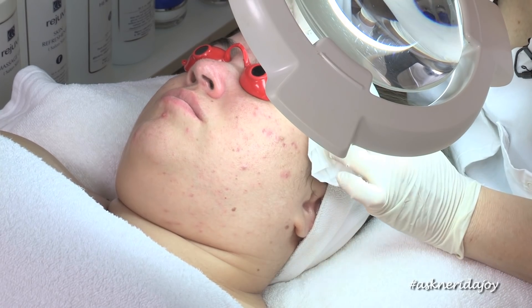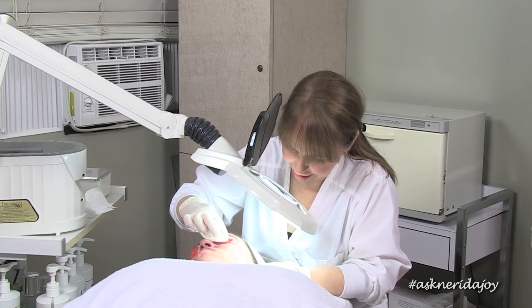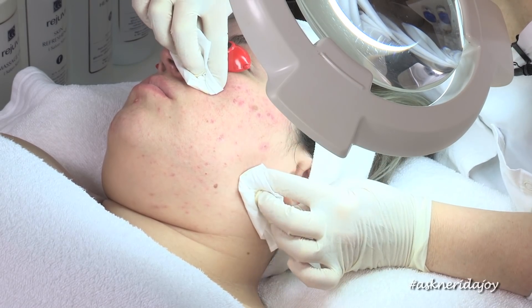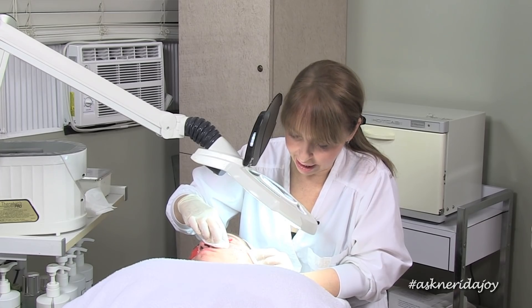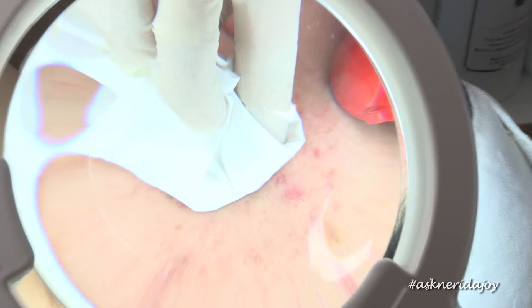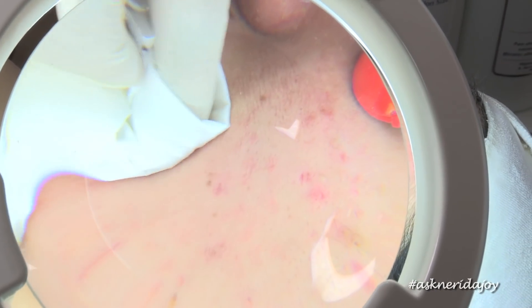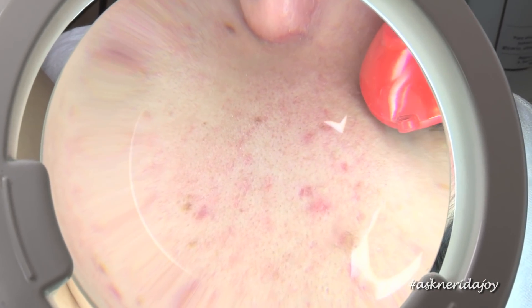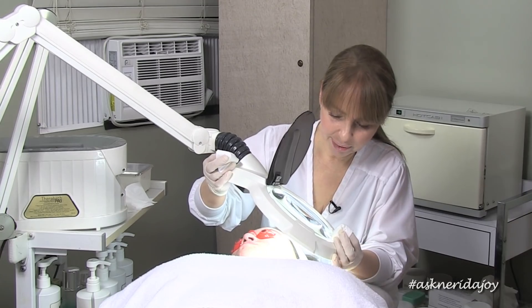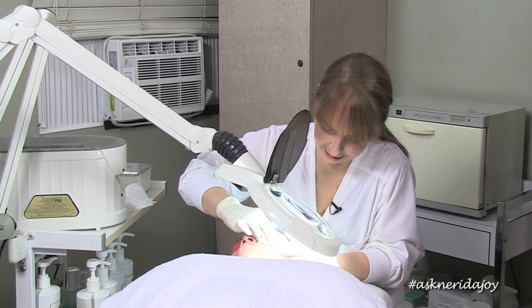She just has the normal amount of blackheads down on the nose area — not very much. Her skin is very, very clean and she's been really good with her regimen — I can tell by looking at her skin. Now moving over onto the cheek — I know we can slip in one of the old photos of what her cheek looked like before. I'm going to ask the cameraman to come over so you can see through the Maggie lamp what her skin looks like at the moment.